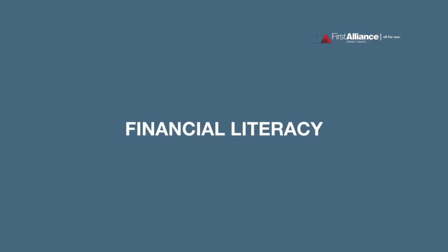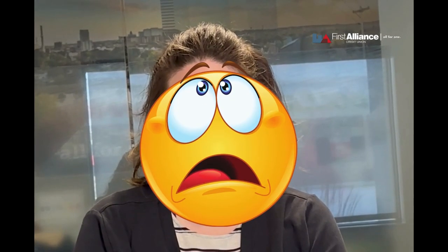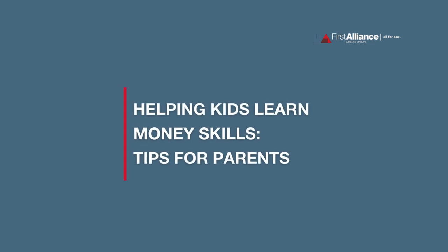As parents, we all want our children to succeed in life, and one essential skill for their success is financial literacy. But teaching kids about money can sometimes feel overwhelming. That's why we're here to share some practical tips to help you guide your child on their journey to financial confidence.